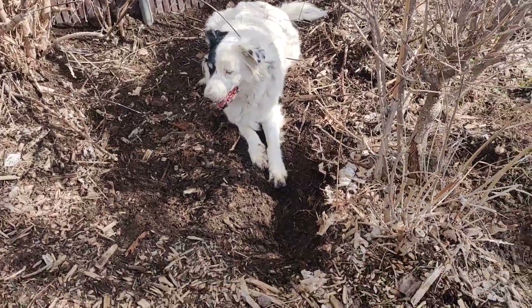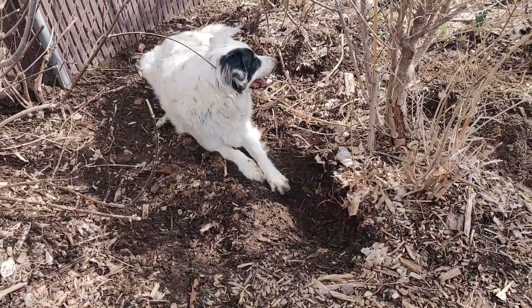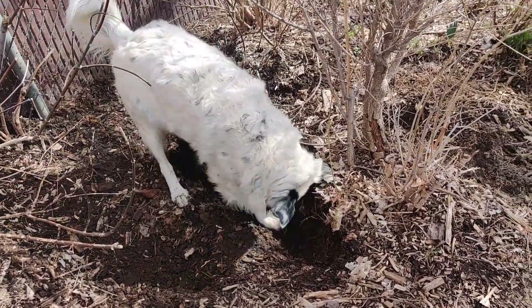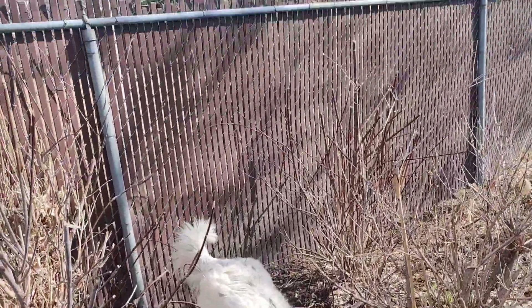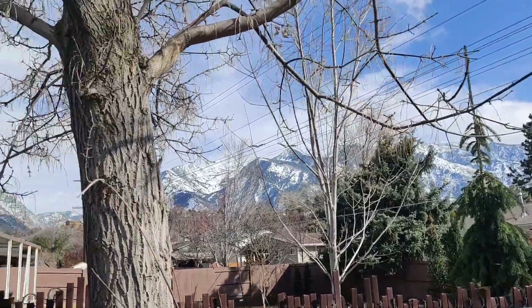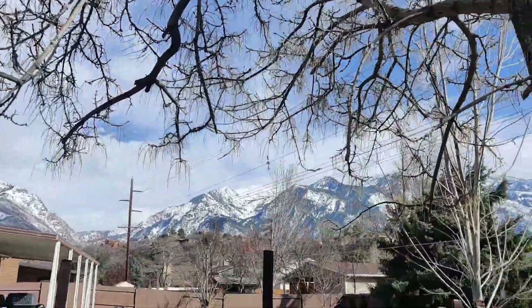Patches, what are you doing? Are you enjoying this weather too? Oh my goodness, it's beautiful - we made it through the winter! And we get to see the gorgeous mountains. This tree is going to go bye-bye though.